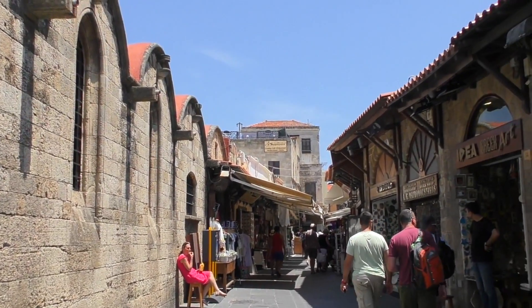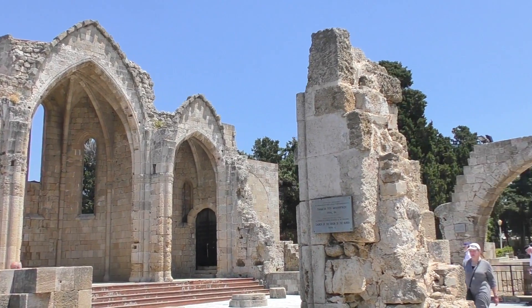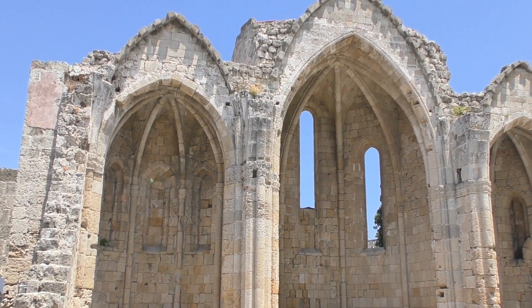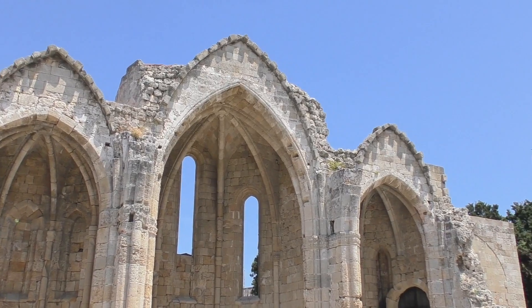Walking towards the Gate of the Virgin Mary, you will come across the remains of a Gothic church. It was likely constructed by the Knights Templar, and is dated around the 14th century AD.